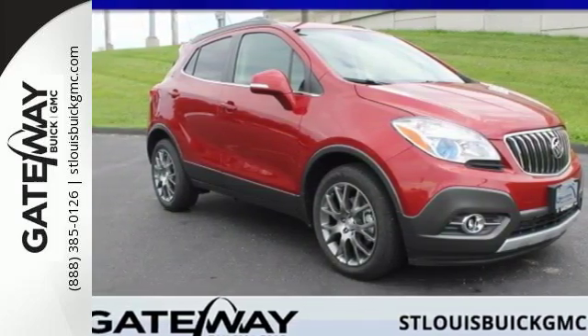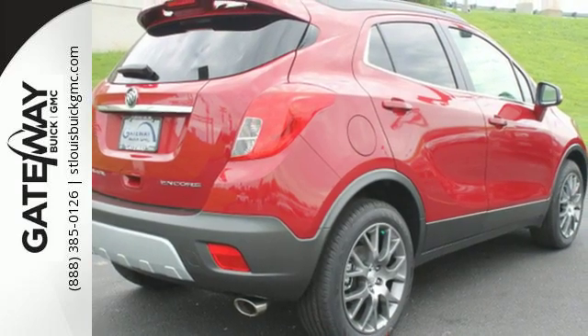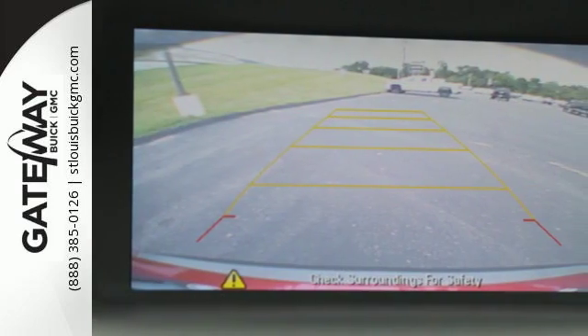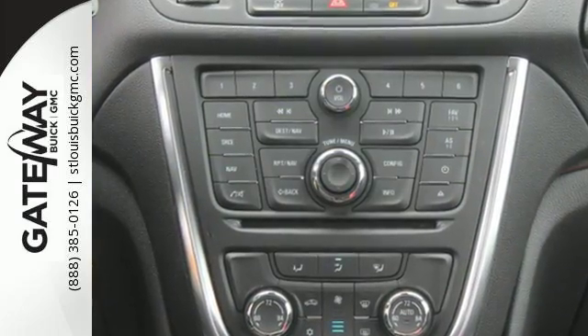It's a 2016 Buick Encore. When the weekend rolls around, this striking crossover helps make the most of your escape plans. The second row seats fold down to create even more cargo space to use however you see fit.